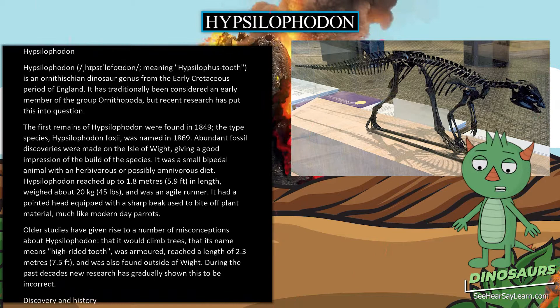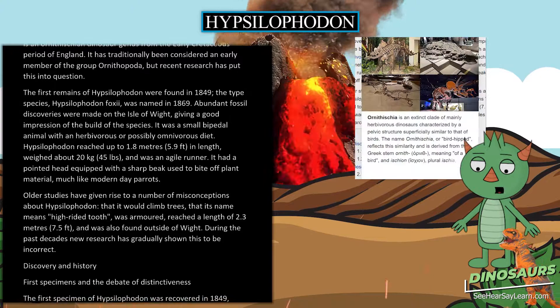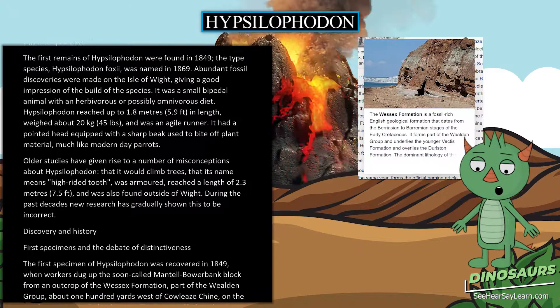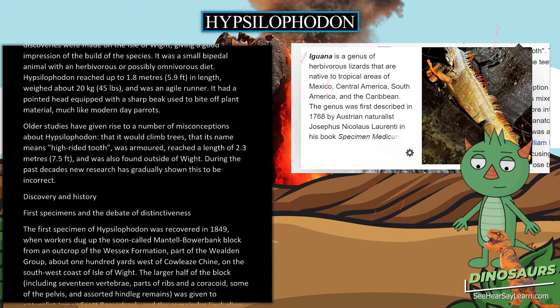Hypsilophodon reached up to 1.8 meters (5.9 feet) in length, weighed about 20 kilograms (45 pounds), and was an agile runner. It had a pointed head equipped with a sharp beak used to bite off plant material, much like modern-day parrots. Older studies gave rise to misconceptions: that it would climb trees, that it was armored, reached 2.3 meters (7.5 feet), and was found outside of Wight. Recent research has shown these to be incorrect.